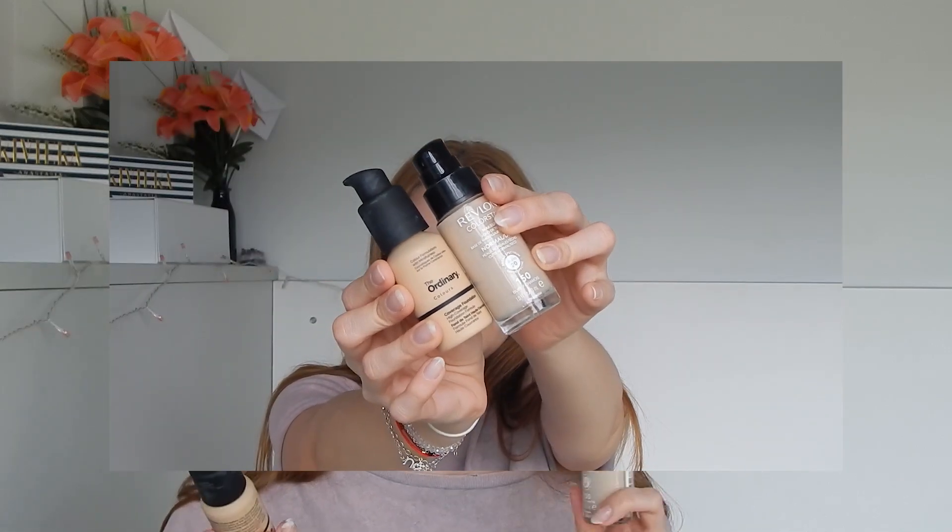Next, I'm going to use — I usually use Revlon ColorStay and The Ordinary Cover Foundation. This is in shade Buff and this is in shade 1.2 Yellow. This one is too yellow, this one is too neutral, so I'm combining them. Most of the time it doesn't turn out as my skin tone perfectly, but if I use Buff only I look dead, so I'm not about that.